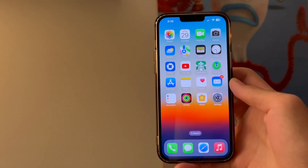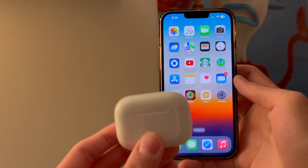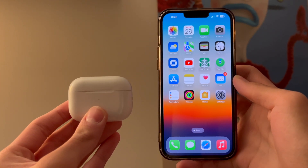Hey everyone, welcome back to another video. In this video we're going to show you how to find your AirPods whenever you lose them. So let's begin.